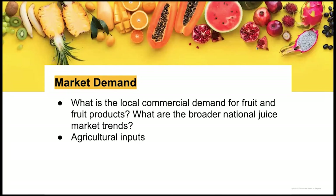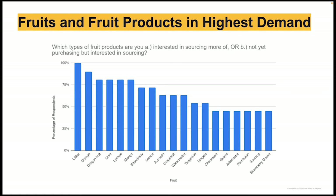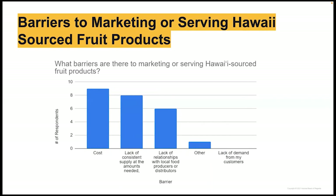These are the most in-demand fruits: 100% of survey respondents were interested in sourcing lilikoi or passion fruit, and 90% were interested in purchasing oranges. Importantly, the main barriers of commercial fruit buyers to marketing Hawaii-sourced fruit products were cost and lack of consistent supply — none listed lack of demand from customers as a barrier. This juicer project can help bridge the gap between local producers and the high market demand for Hawaii-grown fruits.